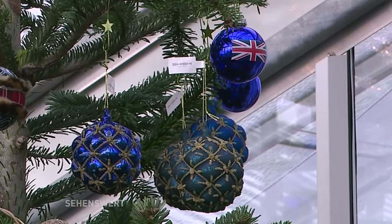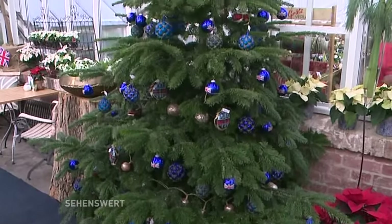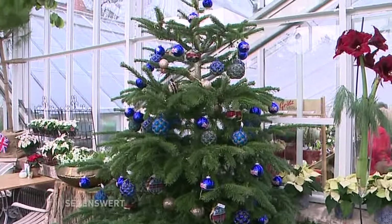Welches Thema ist es diesmal? Dieses Jahr haben wir uns 'Great British Christmas' ausgesucht und alles, was irgendwie mit Großbritannien zu tun hat, können wir damit ein bisschen besser präsentieren. Das heißt besondere Farben — natürlich die Union Jack Farben, das Weiß, Rot und Blau — findet man überall zurück.